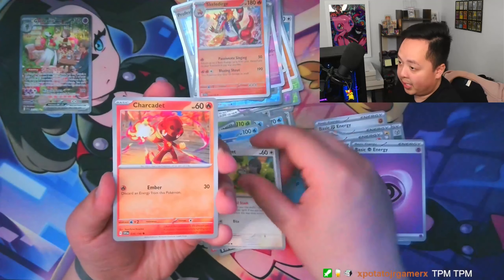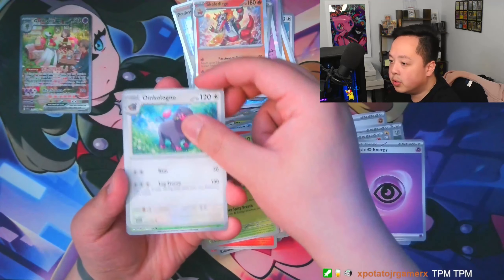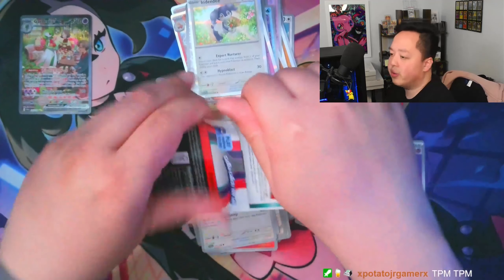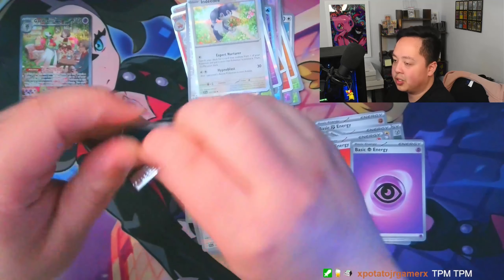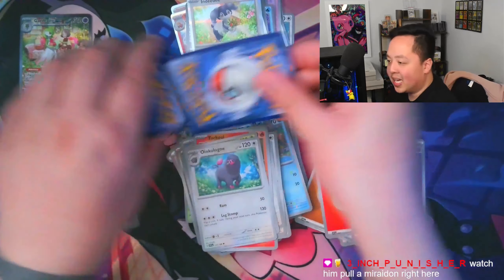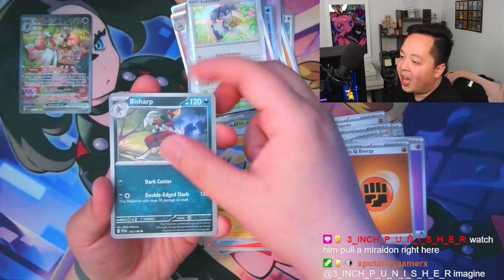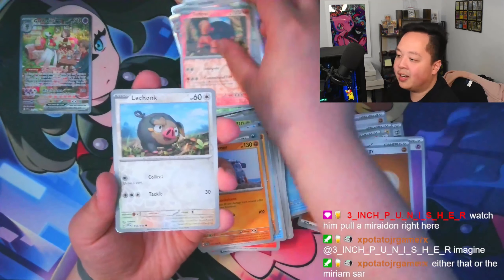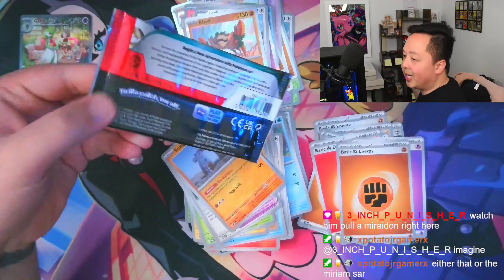My other big chase right now is the Miraidon IR. I've opened quite a few Scarlet and Violet packs and I have most of my personal chases — the Miraidon IR is what I need left, plus probably the gold Miraidon. I want the gold Miraidon because I pulled a gold Koraidon in a personal opening and it just doesn't feel right without the gold Miraidon to match. Pack five: just a Cloth holo — no hits out of the sleeves yet.